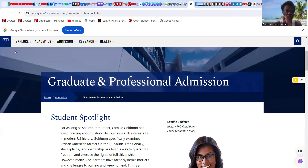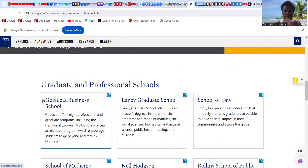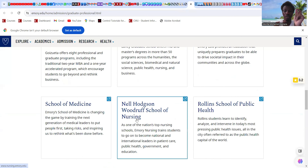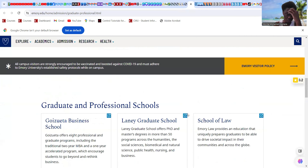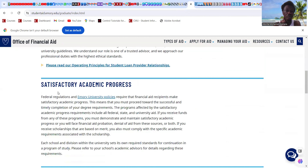For Emory's graduate and professional students, there are different schools — business, law, nursing, medicine, public health, and theology. When you click on each school, you get information regarding scholarship opportunities. For graduate financial aid, check the operating principles for student loans and academic progress. Each school has its own financial aid programs.